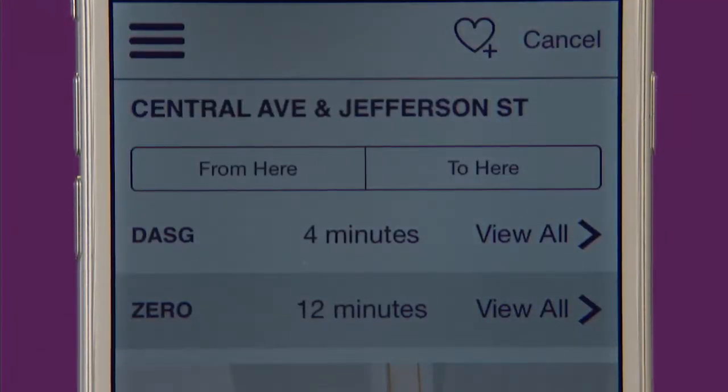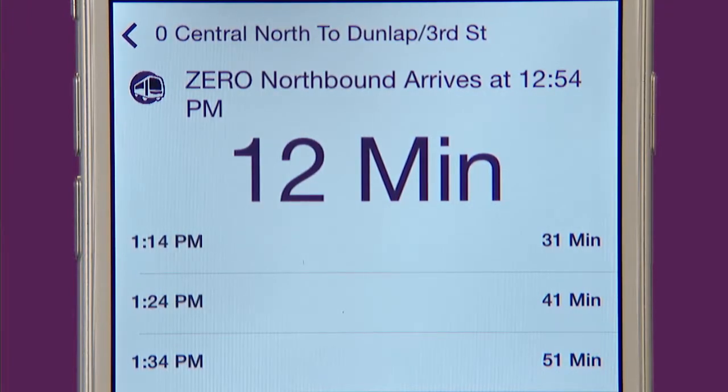When you find the route you are looking for, just click on that route to see a list of the next three to four arrival times. It's that simple.